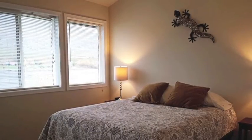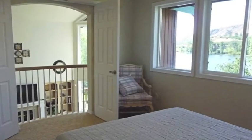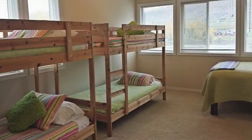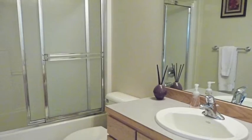Upstairs is a bedroom with a queen bed that has balcony doors that open to overlook the living room, a playroom with queen bed, a bunk room with two twin bunk beds and a full-sized bed, and a full bathroom with a combination tub shower.